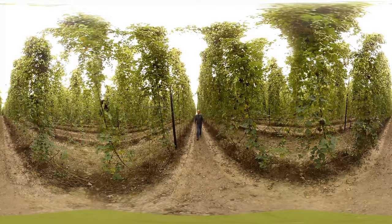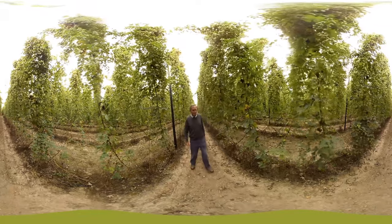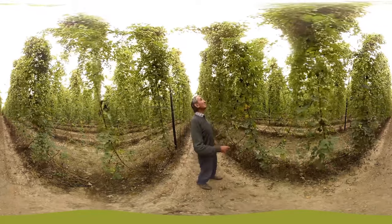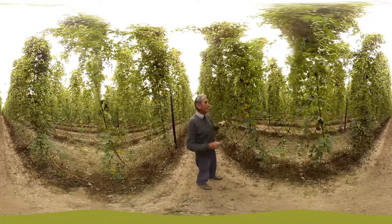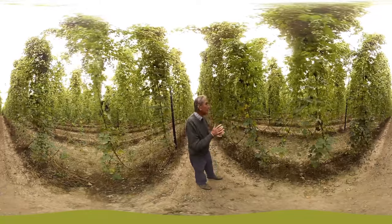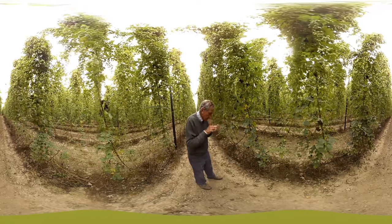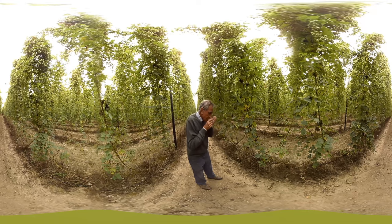My name is Tony Redsell and I've been growing hops on this farm since 1948. I really run the show although I'm now getting a bit long in the tooth and my grandson is picking up the reins, but I have been doing this job for quite a long while now and I think I know a little bit about it.